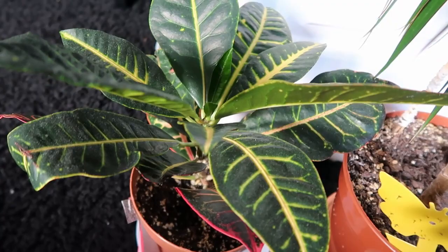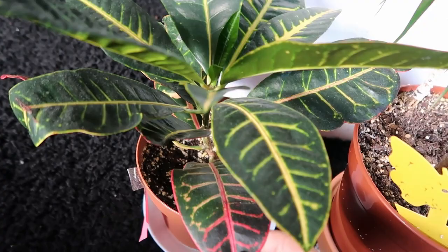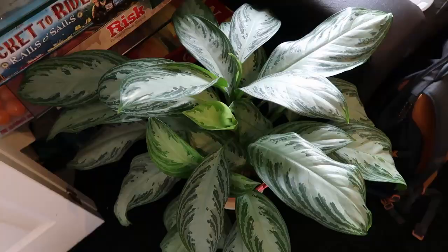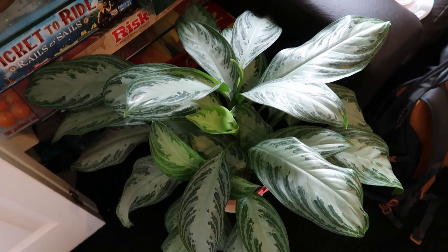I read somewhere that when croton receives enough sunlight, the leaf will turn red like this. Otherwise it will push out new green leaves instead and doesn't change its color. Opposite my dracaena is my Chinese evergreen. I love this so much — the leaf is so beautiful and it kept pushing out new growth for me.